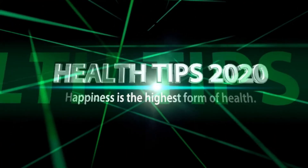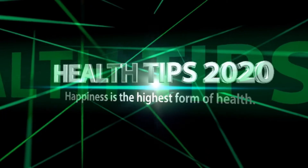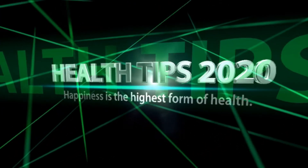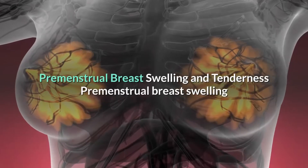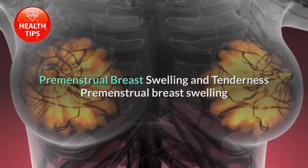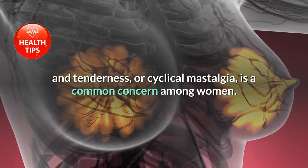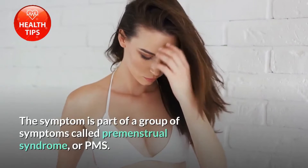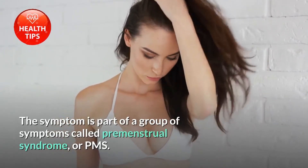Premenstrual breast swelling and tenderness, also called cyclical mastalgia, is a common concern among women. This symptom is part of a group of symptoms called premenstrual syndrome, or PMS.